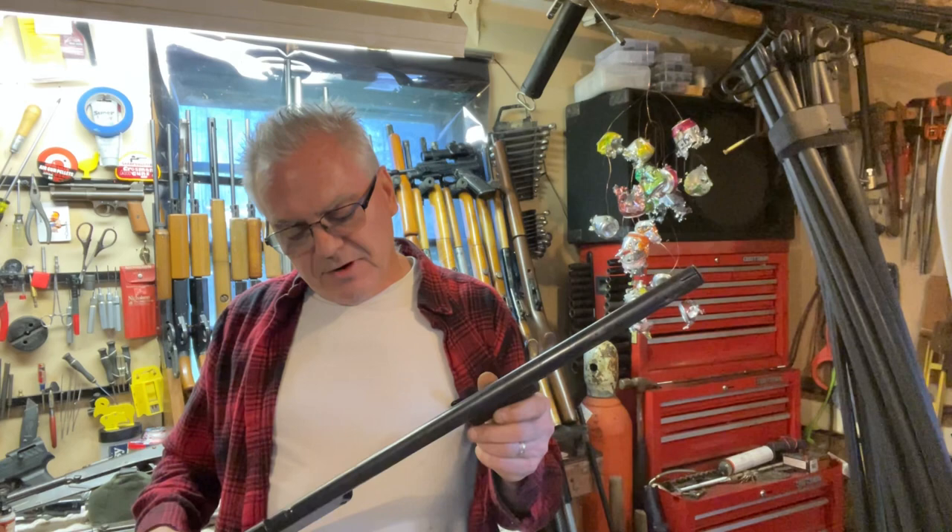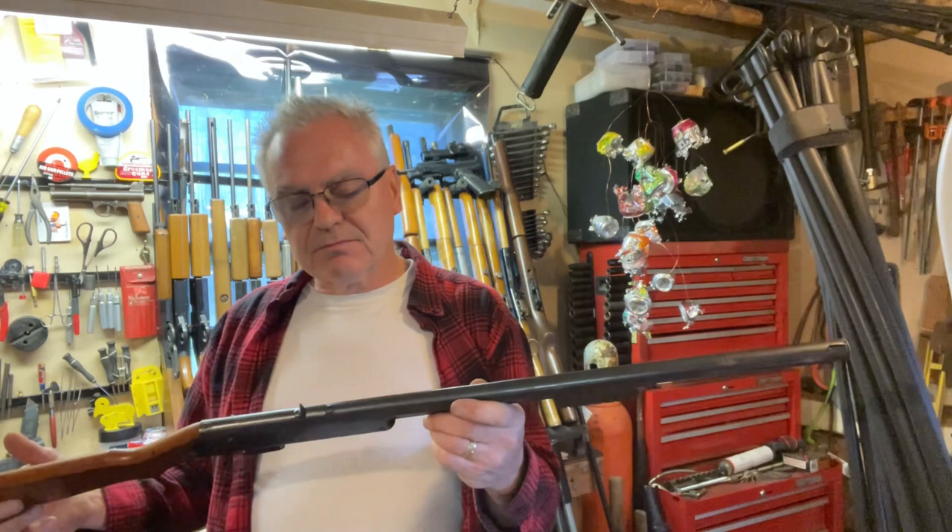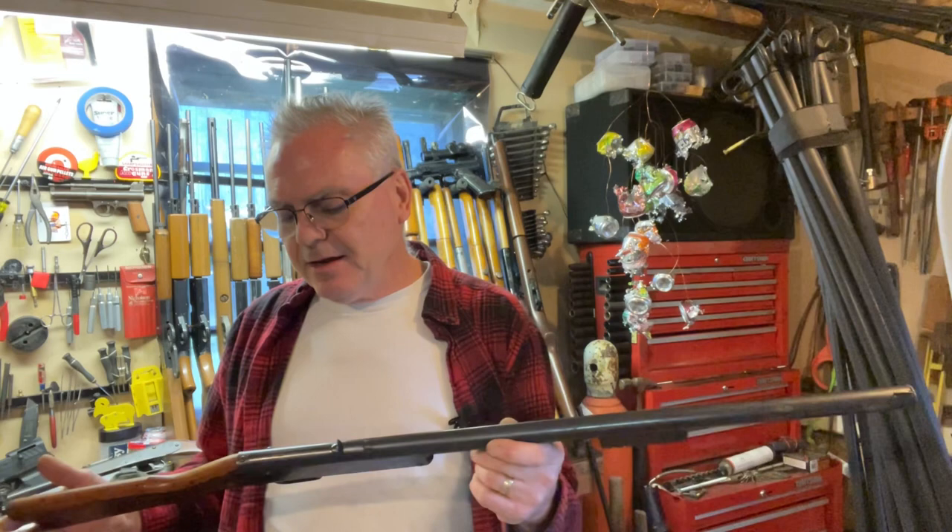Hey there friends, it's Nibs again. I wanted to get out in the garage and do a little bit of plinking around this afternoon and bring you guys another video. You saw this in a bring-home video the other day, but this is going to be my full-blown review of what's seeming to be a very rare piece of Daisy history.